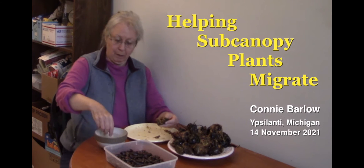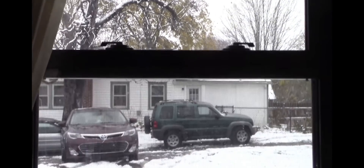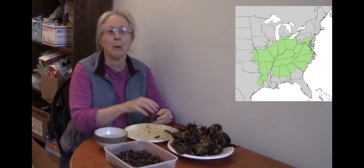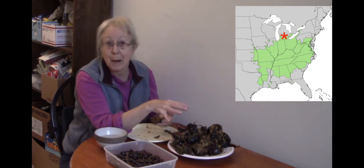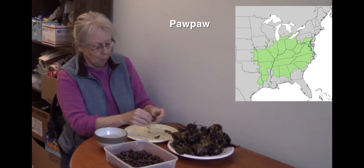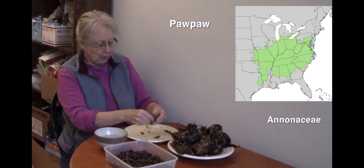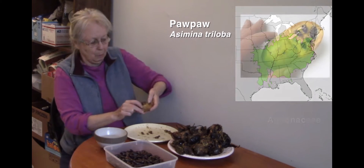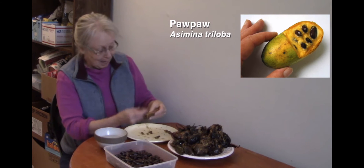Today's November 14th, 2021, and it's our first snowy day here in southern Michigan — the state where I grew up and the state where this fruit is native. In fact, this is the northernmost historically native range of this fruit. This is pawpaw. Pawpaw is the furthest north representative of a tropical and subtropical ancient plant family, Annonaceae. The genus is Asimina — Asimina triloba, pawpaw.